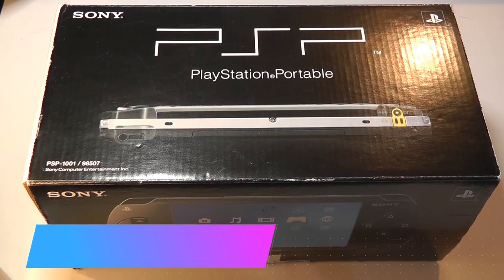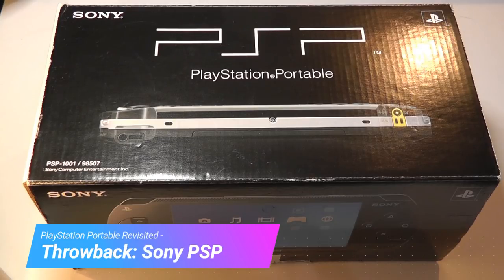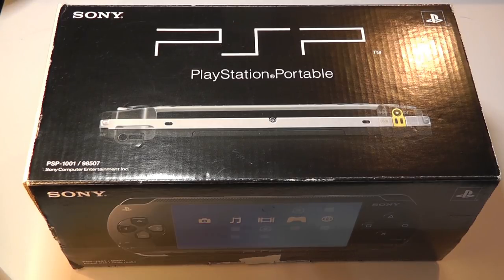Hey y'all, here at OSReviews. In this video, we're taking a throwback look at the original Sony PSP, the 1000 series, that was released in Japan in November of 2004 and in the US in 2005. So this thing is over 14 years old now. Time really does fly.